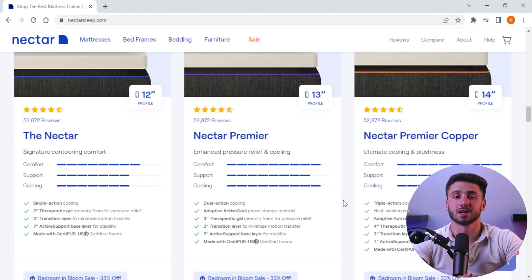Choosing the right mattress is important for your health and well-being. I recommend Saatva if you're willing to invest in a long-lasting mattress and are looking for a wider range of options. However, if you're on a tight budget or looking for a longer sleep trial, Nectar is a great choice.